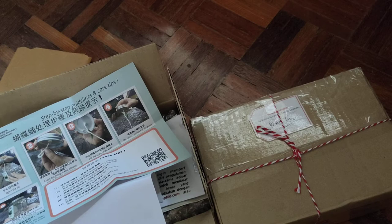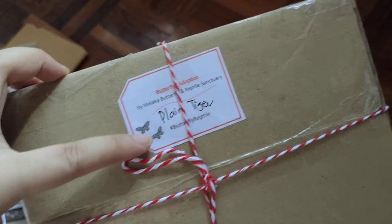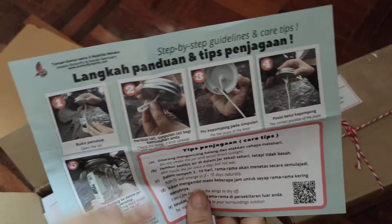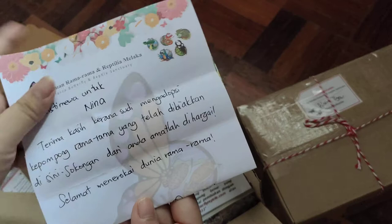Every box comes with — first thing you see — a description of the type of butterfly. I don't know anything about Lepidoptera, so whatever this means, but this is a plain tiger butterfly. When you unbox them there's step-by-step guidelines in Chinese, English, and Malay with photos so you can follow along. There's also a note of appreciation, which is very nice.